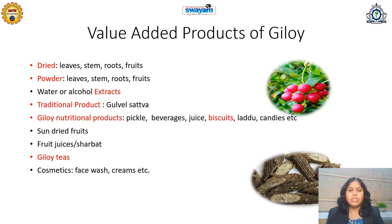Giloy tea is another option, since tea is commonly consumed by most Indians as well as in other parts of the world. Adding this good medicinal plant in tea form will surely give it considerable commercial value. Additionally, due to certain chemical constituents like berberine, Giloy is useful for healthy skin, so face wash, creams, or other cosmetic products of Giloy can also be prepared.